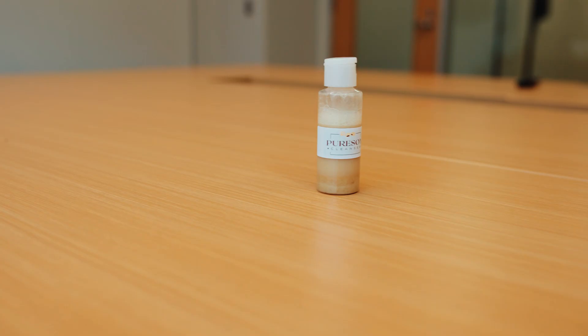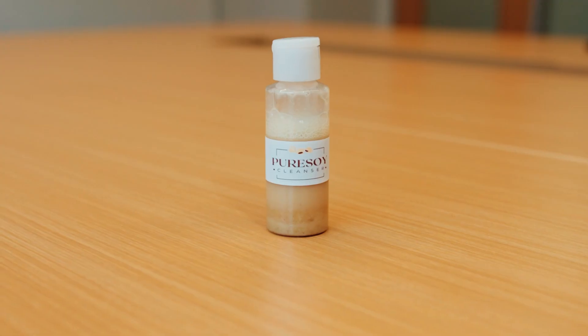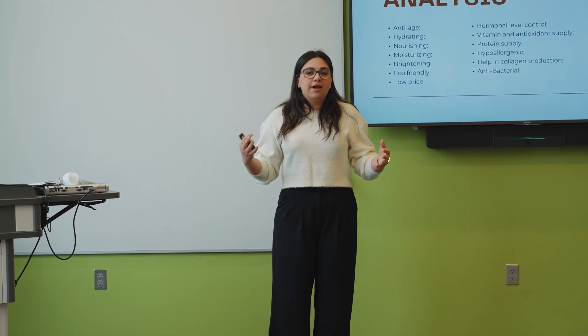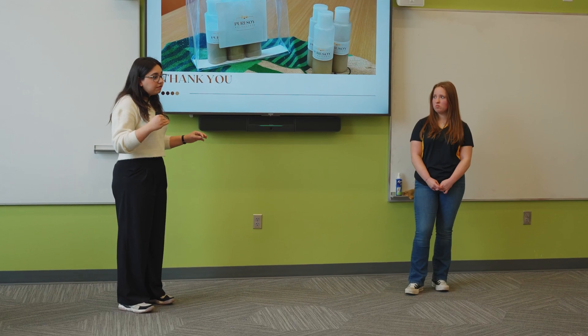Our team name is Pure Soy. We created a Pure Soy facial cleanser. It helps with purification, cleaning the face, and moisturizing and nourishing it with all of the vitamins and minerals. We learned that there are lots of things you could do with soy — I didn't really know you could do that much with it. We used about 10 different kinds of soy variations, which was really cool to learn.